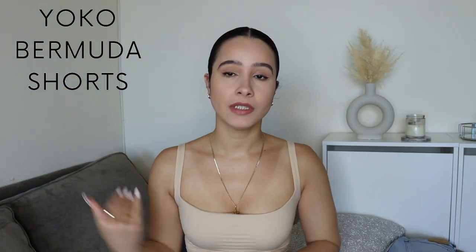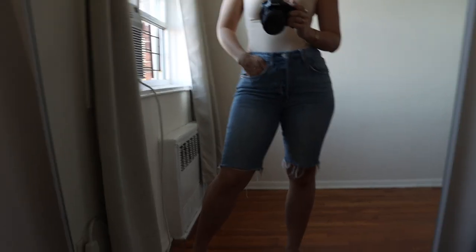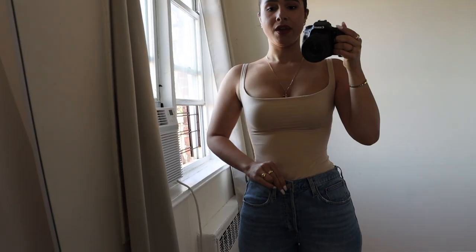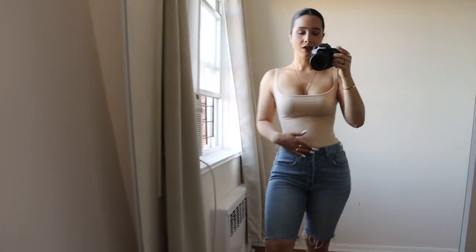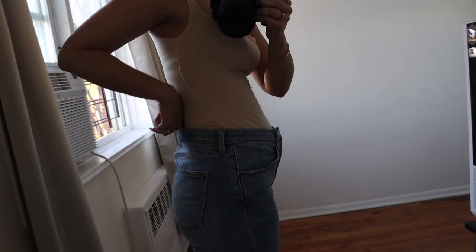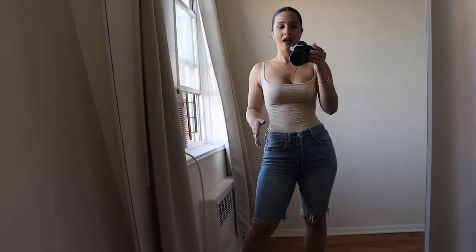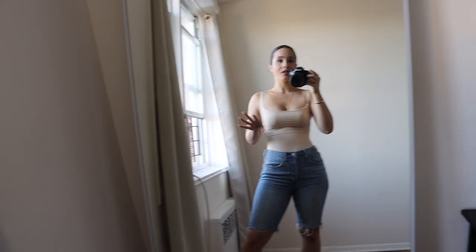These are the Yoko Bermuda Shorts — they definitely reach the perfect length and I really love them. They are $88 and are made of organic Italian materials, or at least that's what the website claims. They are the perfect length — literally right at my belly button. I love that they're high-waisted. There is a little bit of a waist gap issue, though not as big as with the other ones. I just love that they're so easy to throw on and head out the door.